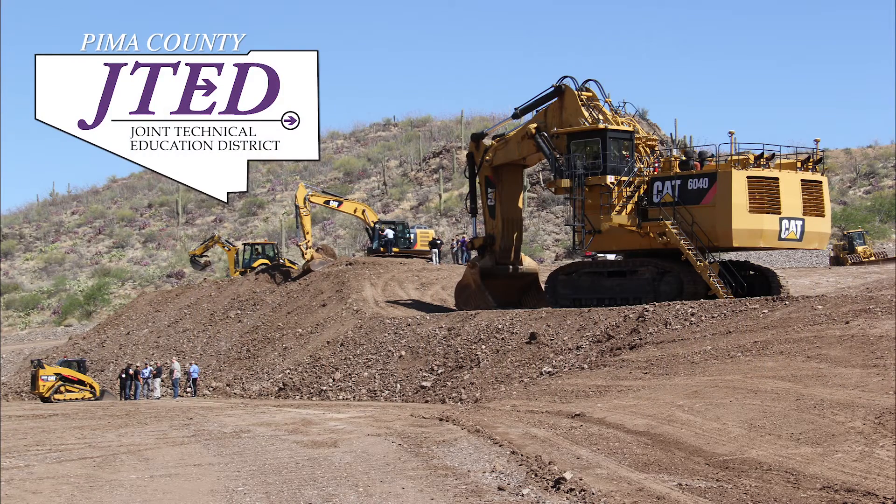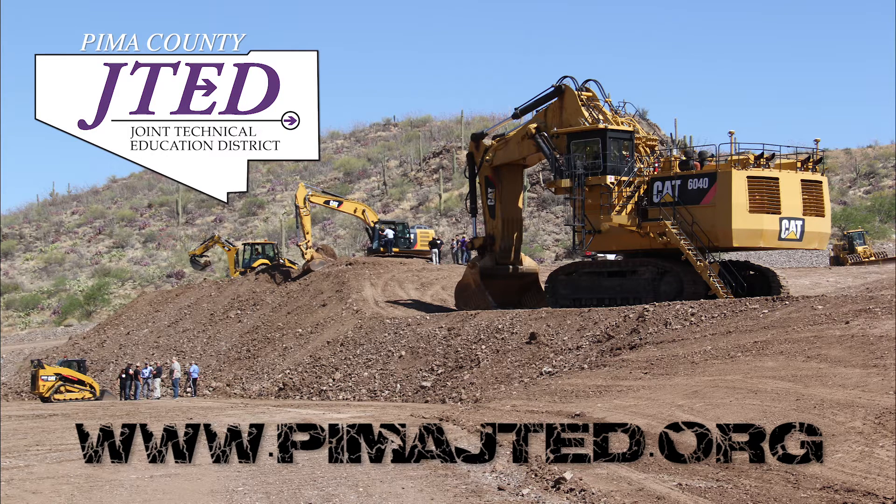If you're a junior going into your senior year and want to take the Heavy Equipment Operations Program, enroll online today at PimaJTED.org.